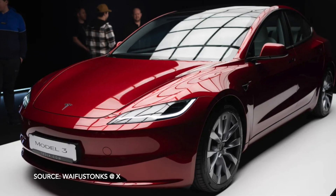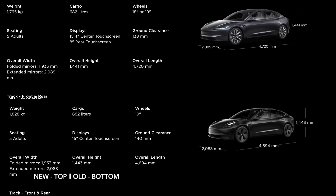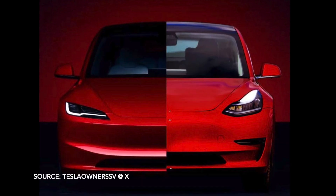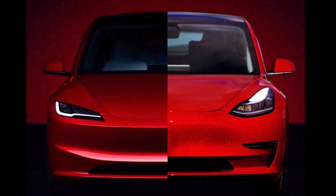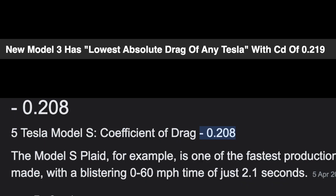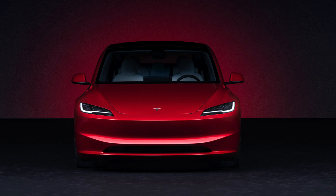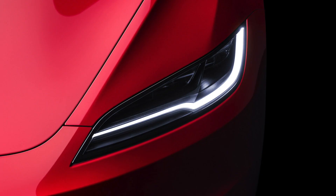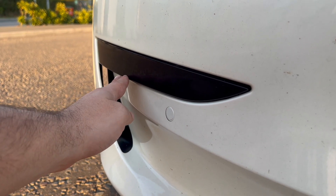Starting with the exterior changes — no one is talking about the length and width of the car having increased ever so slightly. I'll pop the official measurements on screen for you to compare, but even the ground clearance is slightly lower too. The reason they probably made this decision was to make aerodynamic efficiency improvements to make it the most efficient Model 3 yet. The whole front bumper is more aggressive, as are the new headlights, which incorporate the fog lights that were previously towards the bottom of the front bumper — that section has simply been merged and deleted.